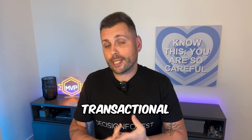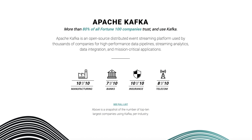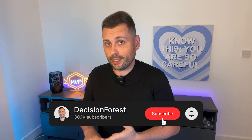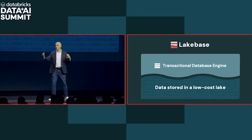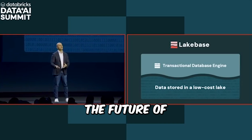Databricks wants our Postgres workloads, our APIs, our transactional apps — they want them all sitting next to our Delta tables. In Databricks' ideal world, you won't need MongoDB, Aurora, or even Kafka. You just run everything on Lakebase. Databricks wants to position Lakebase as a one-stop shop where both your application data and your analytics live side by side, so you don't pay for multiple specialized systems and don't have to manage them.